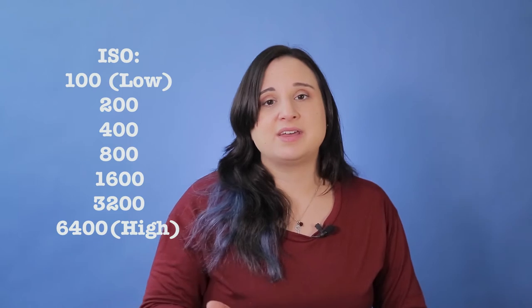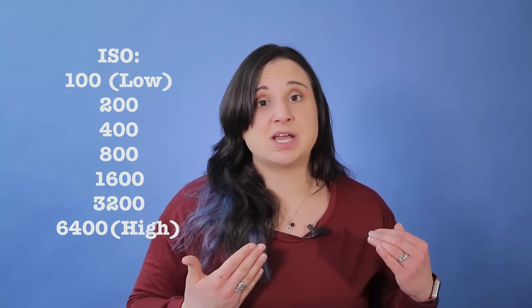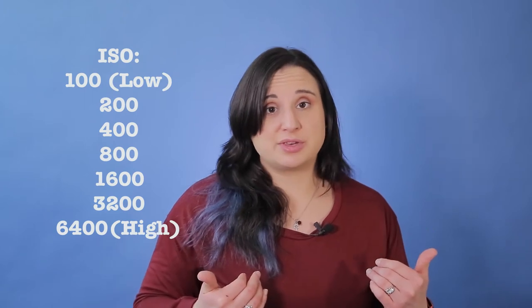There are three things that I concentrate on to make a great photo: the ISO, the f-stop, and the shutter speed. The ISO determines how much light comes into the camera — all three do, but this is one of the main ones. On a bright sunny day, you have an ISO of 100 to 125, so not a lot of light is going to come in and you can control it a little bit better.